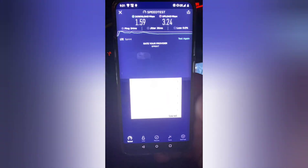Okay, this is Sprint right here on the OnePlus 7T 5G. And now we are going to pull up AT&T.